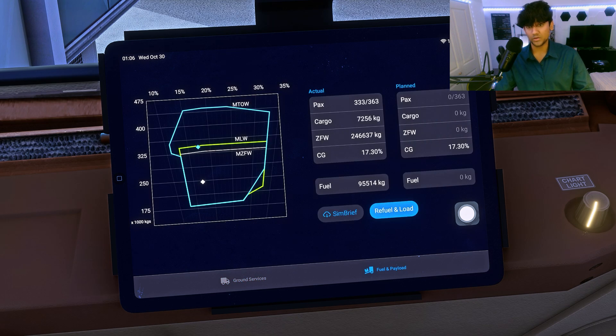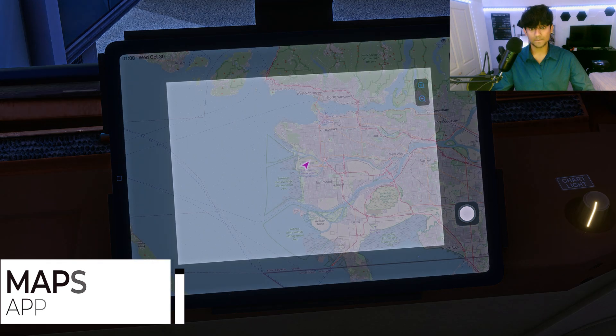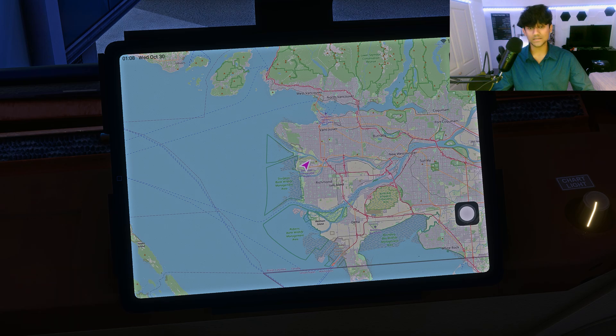On the ground services app you also have fuel and payload configuration, with a neat map showing everything. There's SimBrief implementation so you can download your latest flight plan and all values are automatically populated. Clicking the SimBrief button imports the data, and hitting refuel and load will update all the fuel and payload values based on your plan.